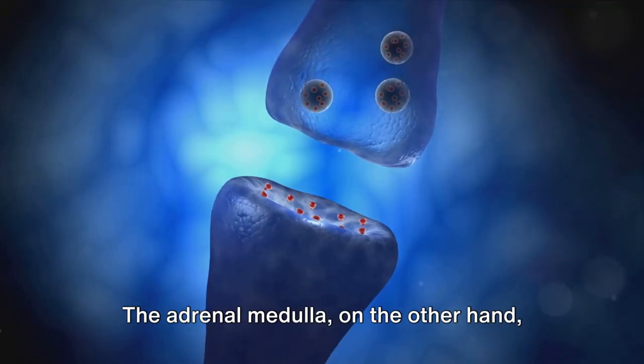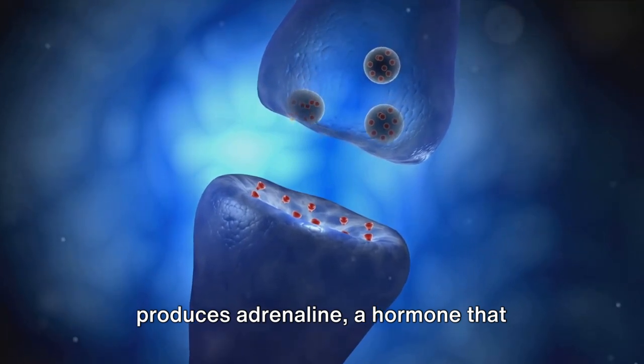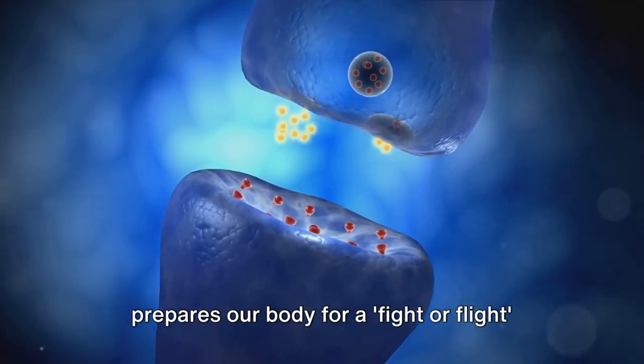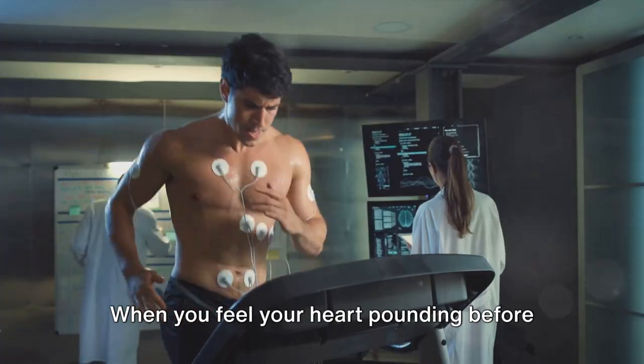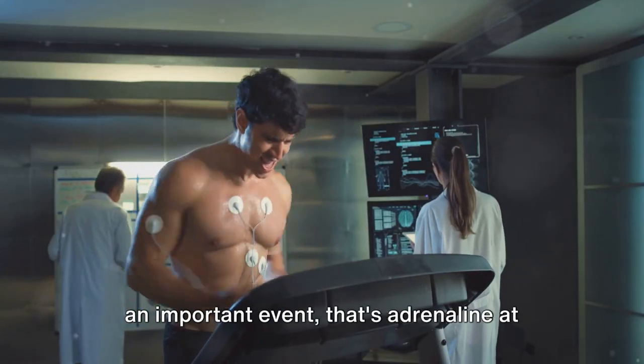The adrenal medulla, on the other hand, produces adrenaline, a hormone that prepares our body for a fight-or-flight response during stressful situations. When you feel your heart pounding before an important event, that's adrenaline at work.